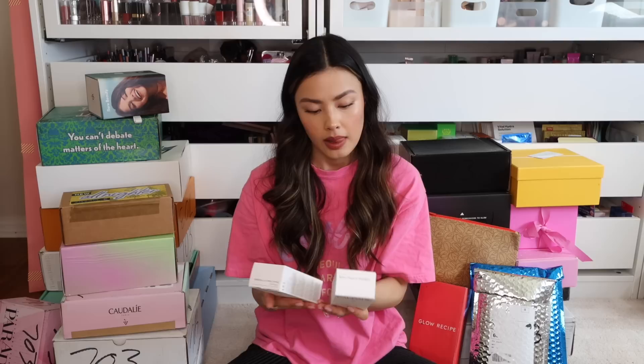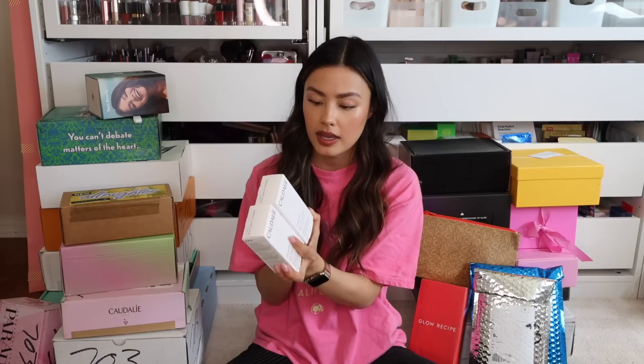Next, we have a package from Caudalie. It says it's 62 times more effective than vitamin C and reduces dark spots by 63% after one bottle. Speaking of dark spots, I've been considering doing laser. I've had laser in the past, very targeted — mainly on a prominent dark spot on the side of my face, and I'm starting to form some light pigmentation on my cheeks, probably from the sun. Maybe I should try something like this first. This is the Vinoperfect Radiance Serum, and looks like there are two bottles, so I have one to share. I definitely want to try this for my hyperpigmentation.